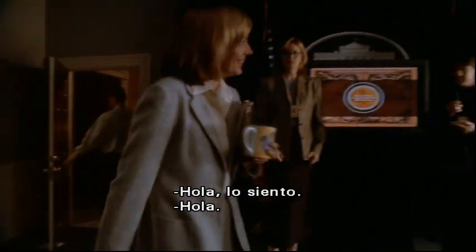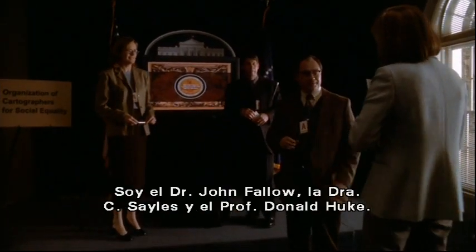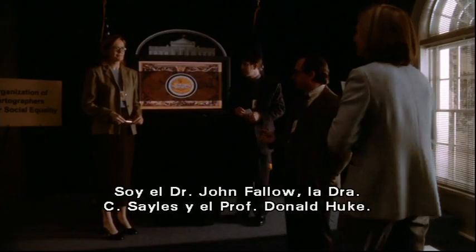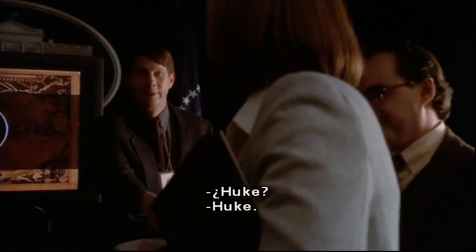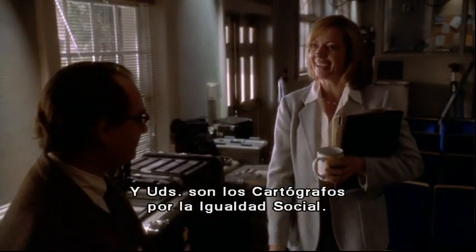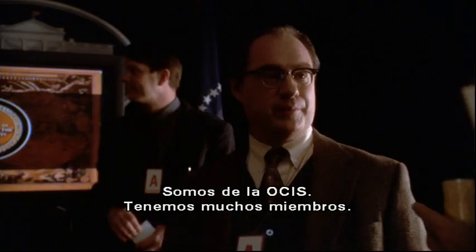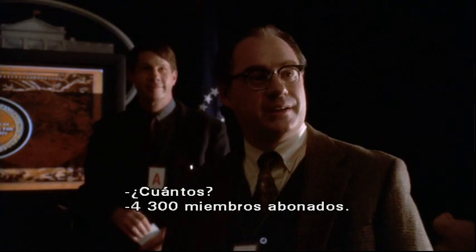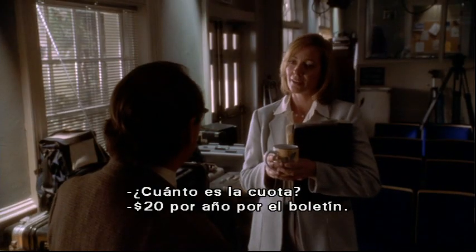Hi, I'm sorry — sorry to be late. Not a problem. I'm C.J. Craig. Of course you are. I'm Dr. John Fallow. This is Dr. Cynthia Sayles and Professor Donald Huke. Huke? Huke. And you are the Organization of Cartographers for Social Equality. Well, we're from the OCSE. We have many members. How many? 4,300 dues-paying members. What are the dues? $20 a year for the newsletter.